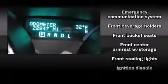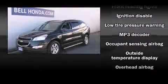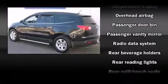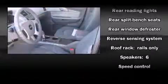Chevrolet ensures the safety and security of its passengers with dual front impact airbags with occupant sensing airbag, front and side impact airbags, traction control, a security system, OnStar, and four-wheel disc brakes with ABS. Electronic stability control stands out as a technologically savvy innovation, keeping you better connected to the road.